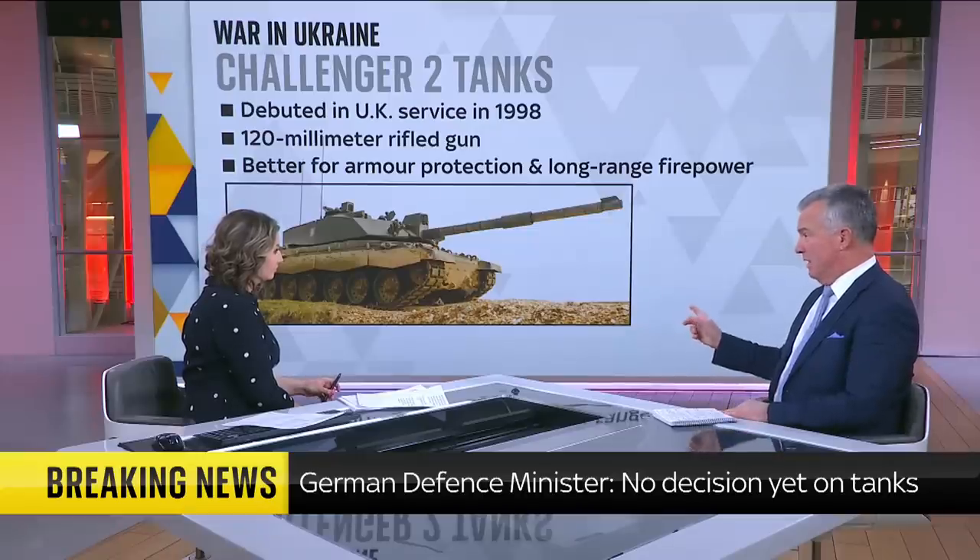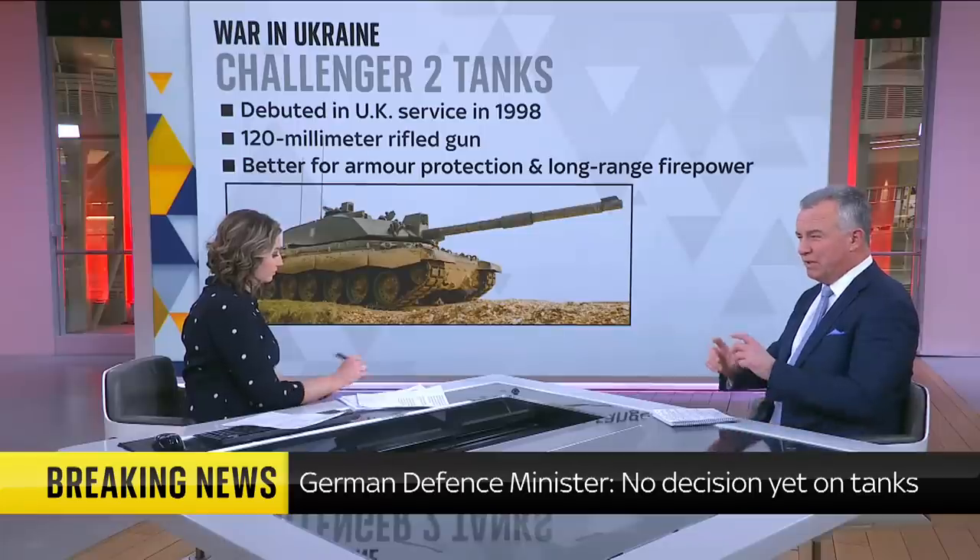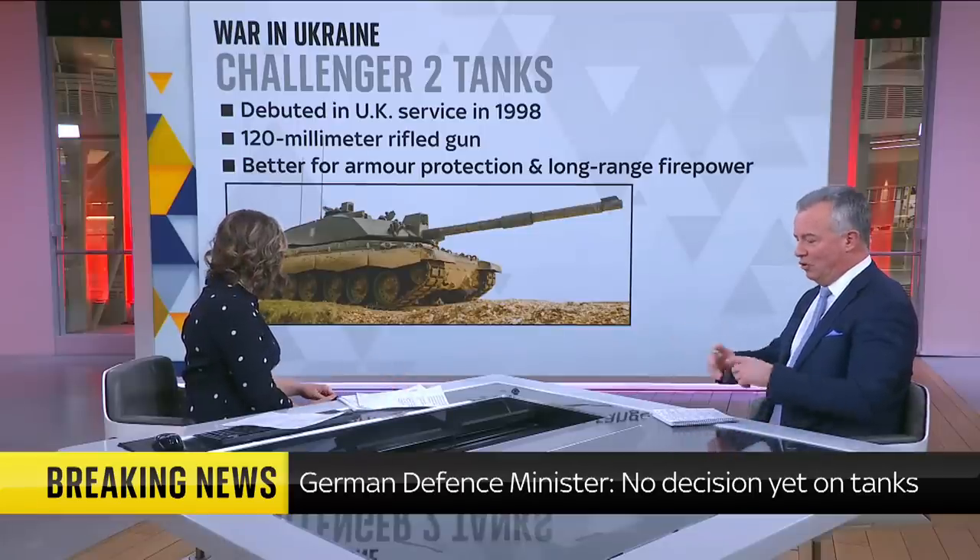There are also very limited numbers available, and therefore the offer the UK has made is only 5% of the number that President Zelensky wants. Zelensky probably wants one mark of tank, not just loads of different ones.